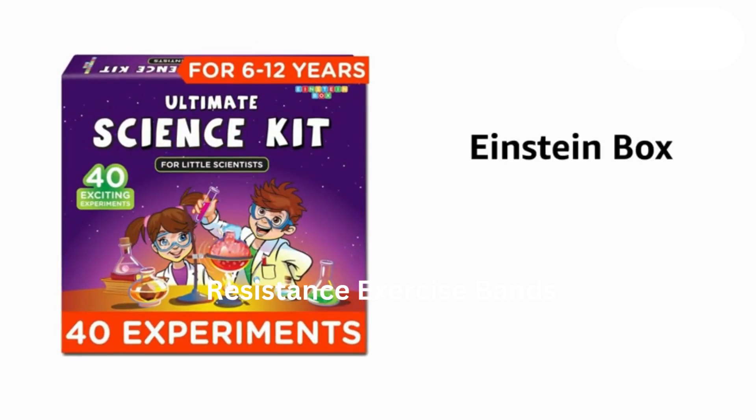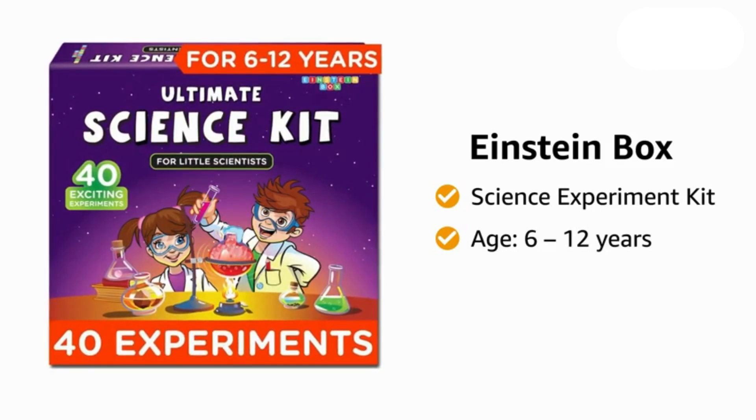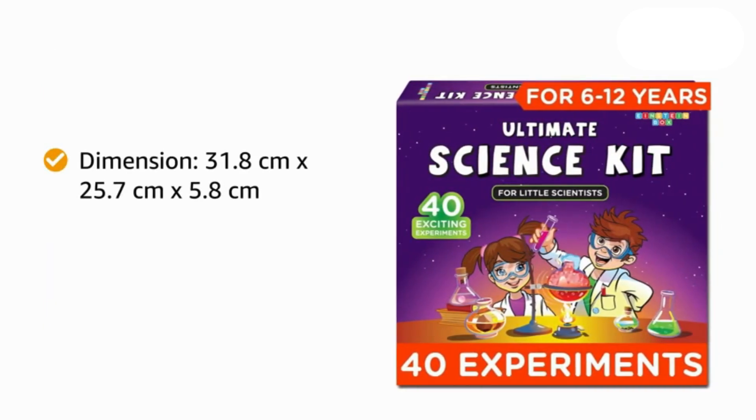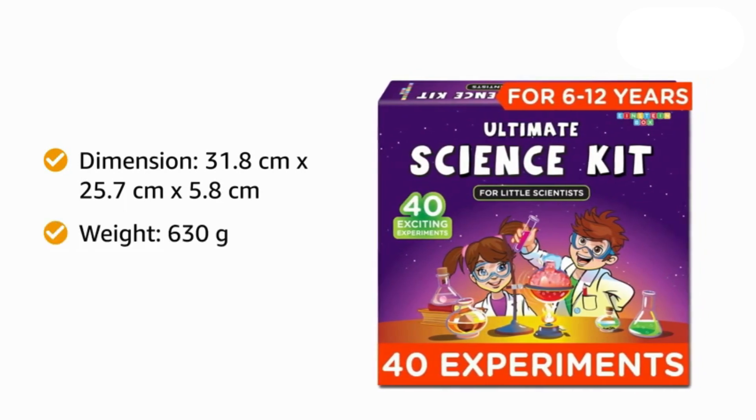Presenting Einstein Box Science Experiment Kit for children aged 6 to 12 years old. The package dimensions of this toy are 31.8 cm by 25.7 cm by 5.8 cm, and it weighs 630 grams.